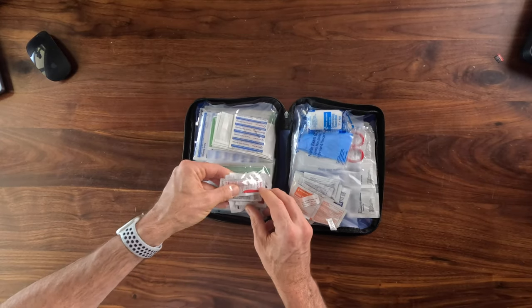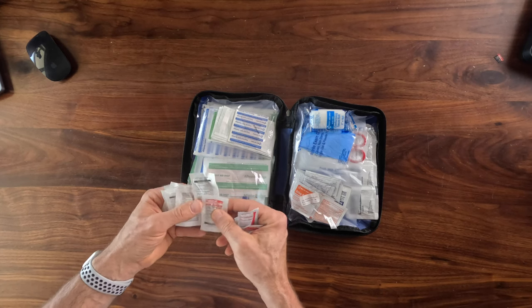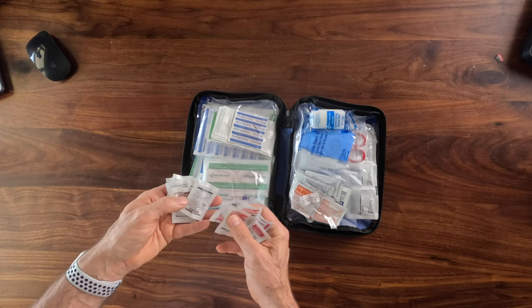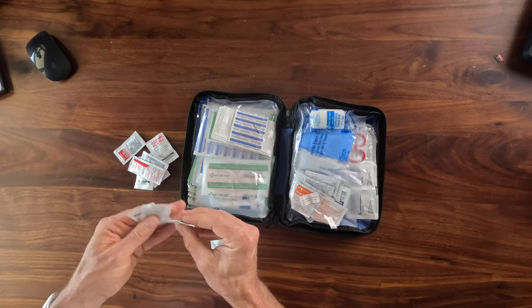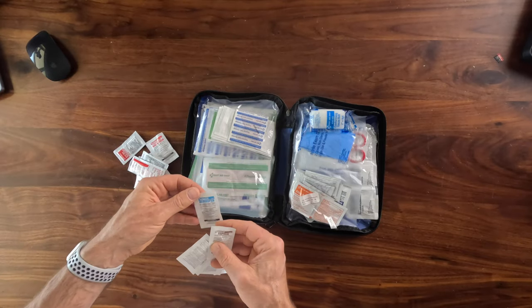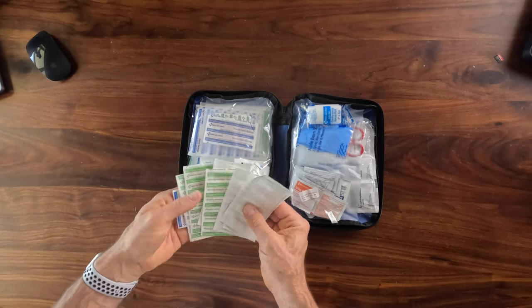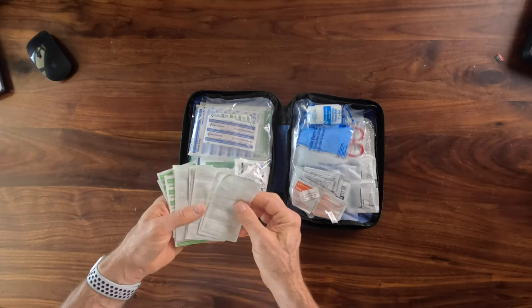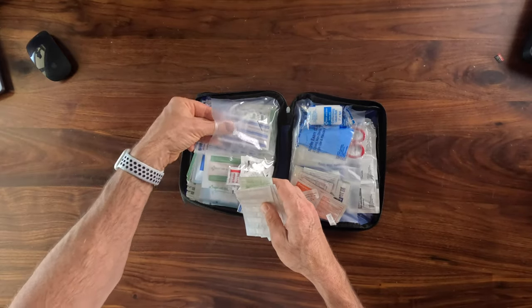Going through the kit: we have some burn gel packets, Advil, non-aspirin painkillers — packets with about two pills each, a variety of over-the-counter ibuprofen. On the left-hand side, it's predominantly band-aids — small ones, slightly larger ones, a different style, adhesive ones, fabric ones — all in a variety of different sizes. Those band-aid numbers are really what's adding up to that 300-piece count.